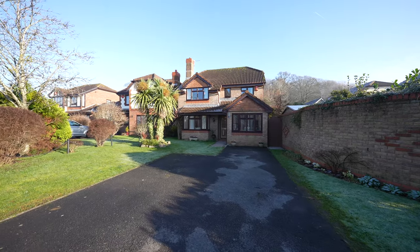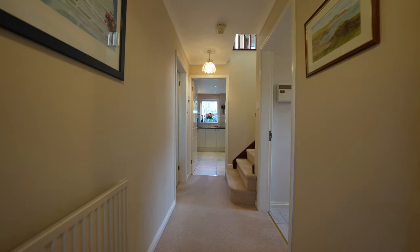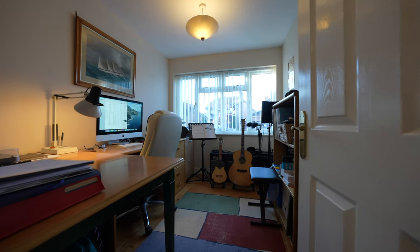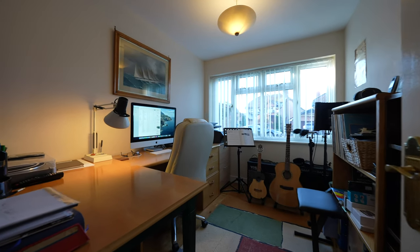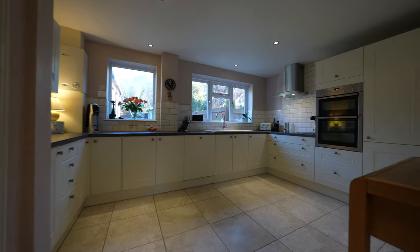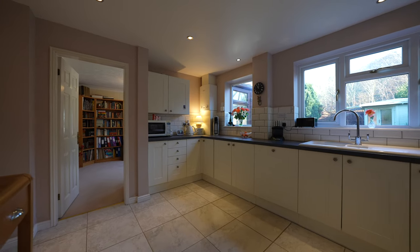This detached family property has been refurbished throughout by its current owners. This refurbishment includes a garage conversion ideal for those wanting extra space to work from home, a superb conservatory with access to the rear garden, replacement windows throughout the property, a refitted kitchen with built-in appliances, and a modern refitted bathroom and ensuite to the master bedroom.